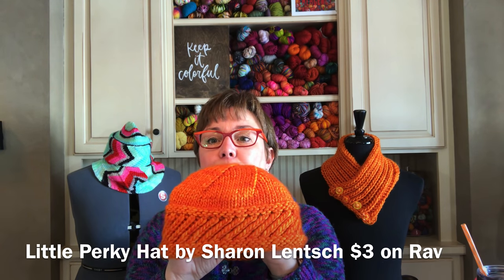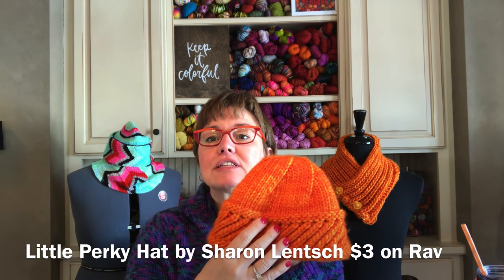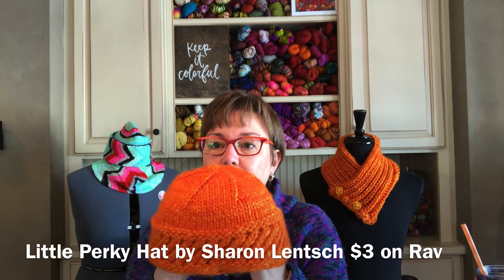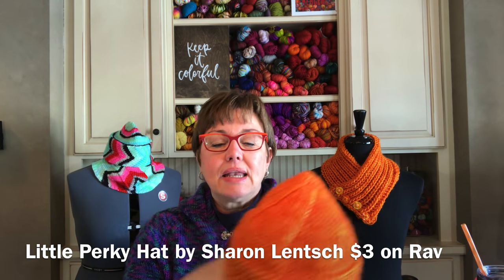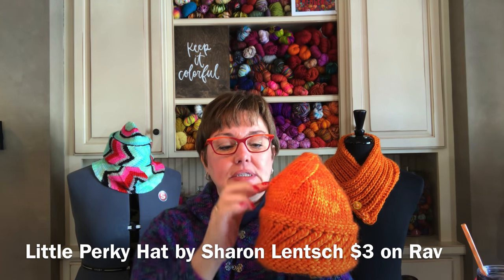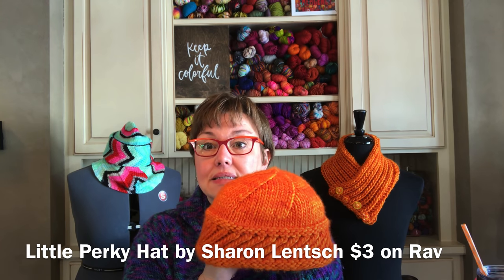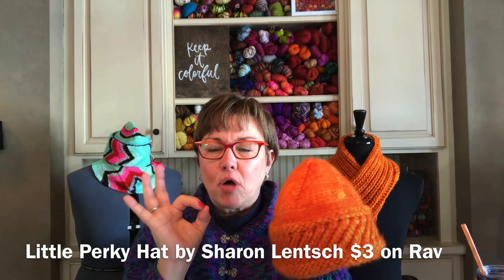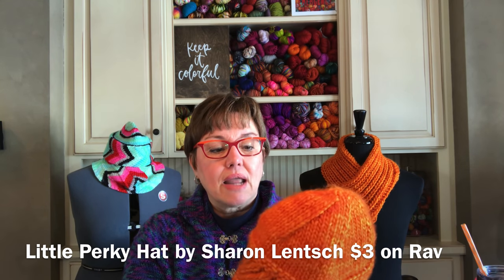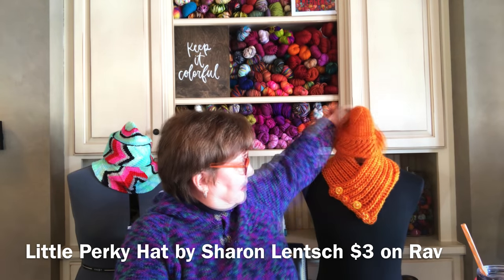Then I knit the little perky hat to match it. I thought it looked close enough to the brioche stitches to coordinate. I have this hat practically memorized. It isn't a super tall hat, so I do quite a bit of plain stockinette before starting the decreases to make it a little taller. I got it out of one skein with a small ball left over, but not enough to make a pom-pom.